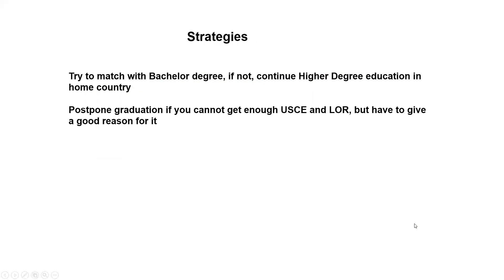But there are some strategies here. If you are in a seven-year or eight-year program in your medical school, like a bachelor plus master degree or a bachelor, master, and doctor degree program, I would just suggest you try to match with your bachelor degree — if the program cannot accept your master or doctor degree as your final medical diploma. And if you cannot match, you can still continue the higher degree education in your home country.